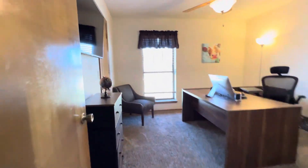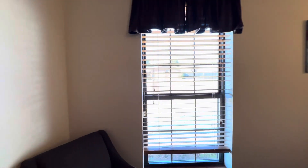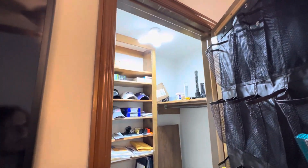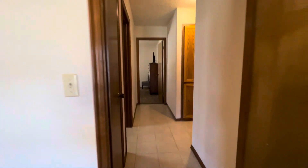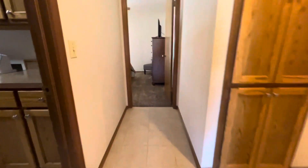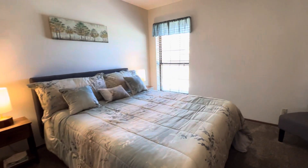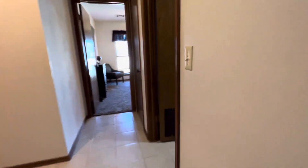Let's go see another one of the bedrooms. This one is off the front of the home and has a nice walk-in closet with an updated light fixture — those are so cool. You've got tile flooring throughout the hall, kitchen, and entryway. And here's another bedroom.